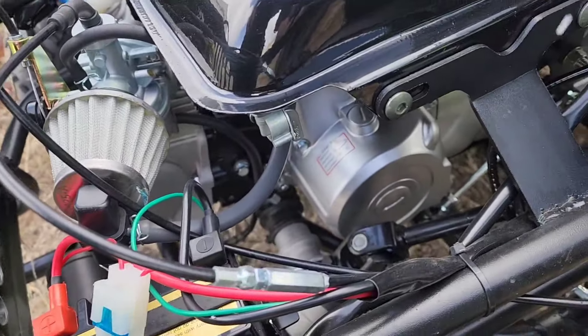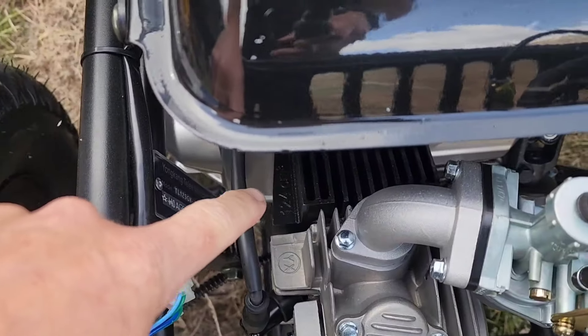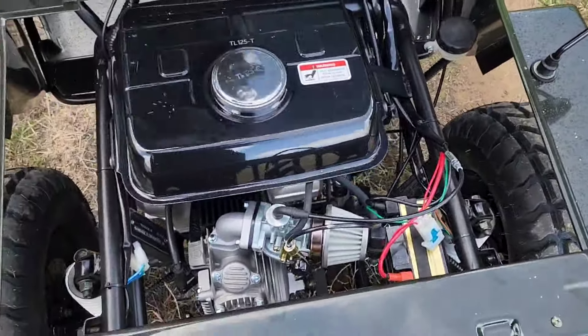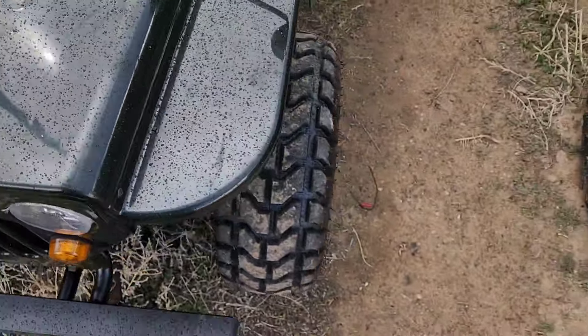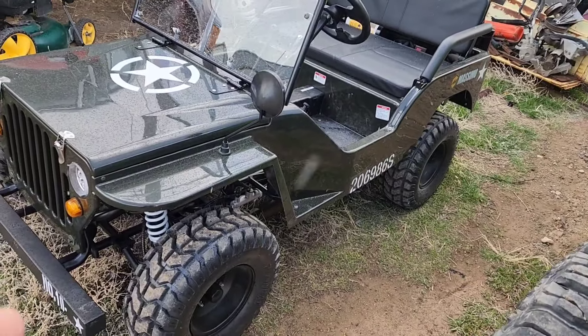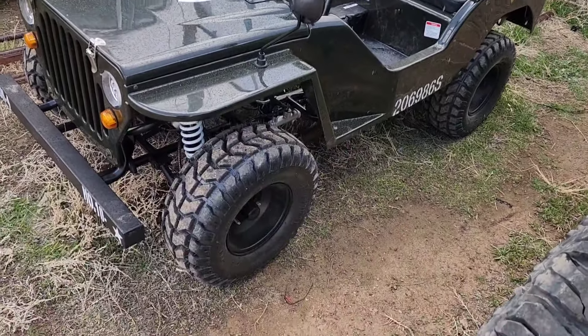It's a little tiny 125cc — hold on to your seatbelts folks — makes 9 horsepower. It's a two-seater. The gross weight on this thing is right around 400 pounds, give or take. Which, 400 pounds is actually really light, so 9 horsepower goes quite a ways.